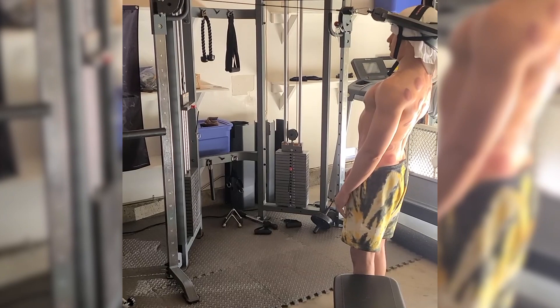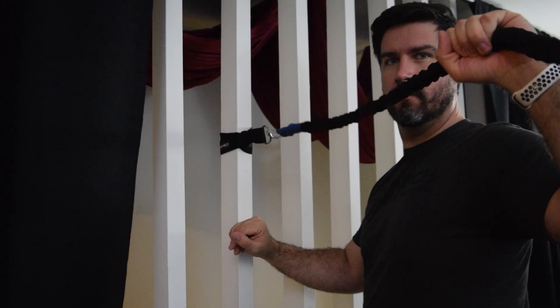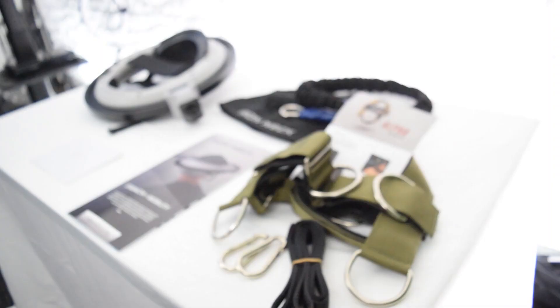Hey guys, we are super excited to finally be making this video. We have been using the Iron Neck with eSports athletes for the past year. We reached out to the team at Iron Neck to become brand partners because we are such strong believers in the product. There will be a partner link in the description that you can use to get 10% off any products in the Iron Neck store. So make sure to subscribe for more videos showcasing how this product can be used.